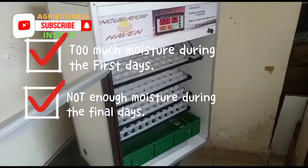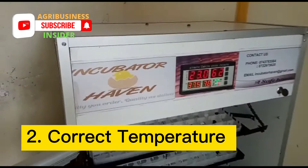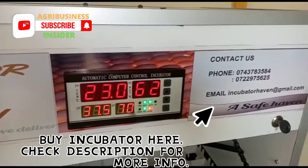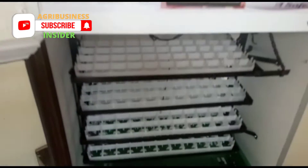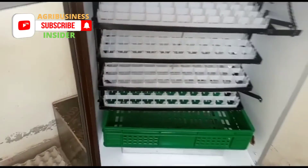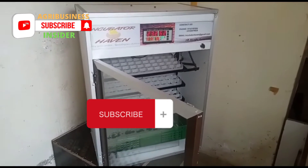Having the correct temperature is essential. If the temperature is too high, but not high enough to kill the embryo, your eggs may hatch sooner than the normal hatch time. Although this may seem like a positive outcome, it can have negative results — an early hatch often results in weak birds that get sick and die easily.